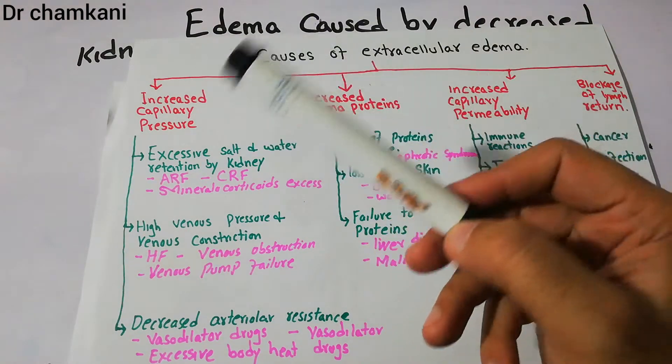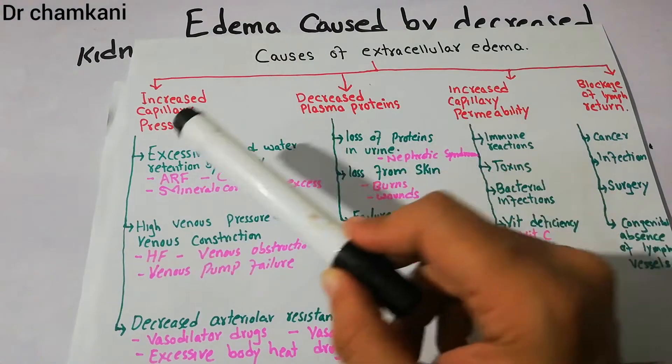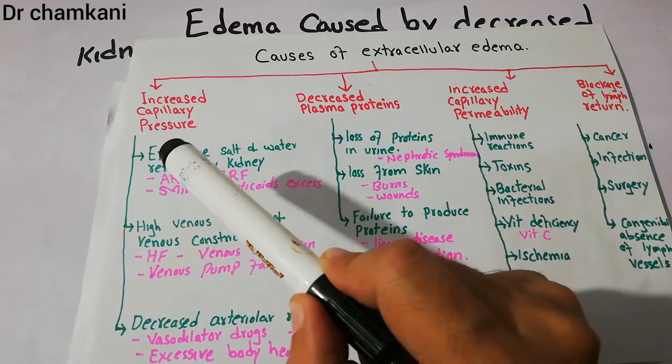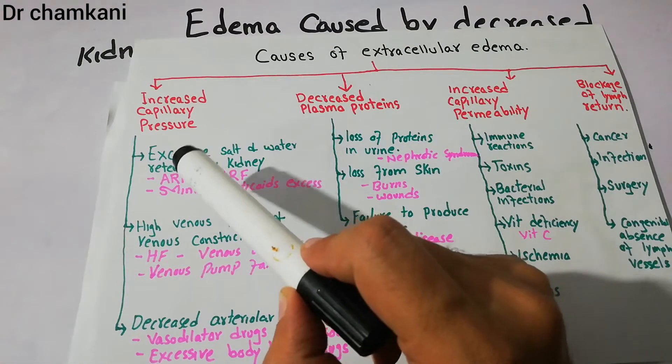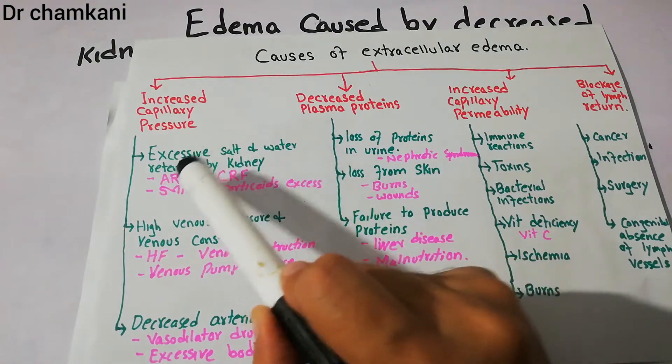We previously discussed in detail the cause of edema due to heart failure. Today we are going to talk about the cause of edema due to decreased kidney excretion of salt and water, or due to excessive salt and water retention by the kidneys.